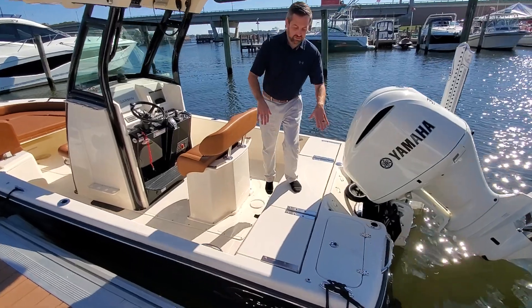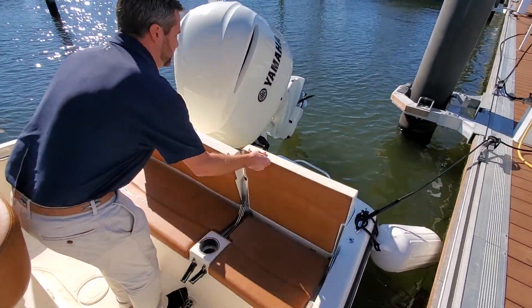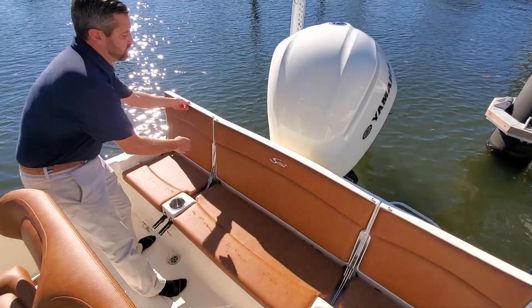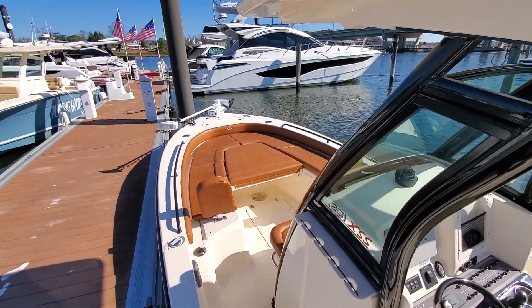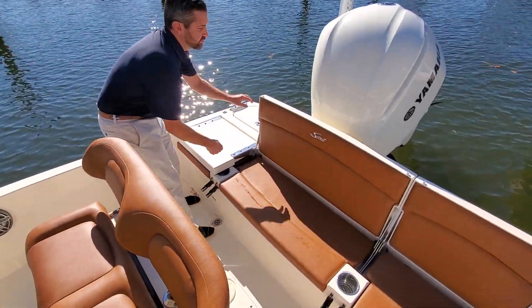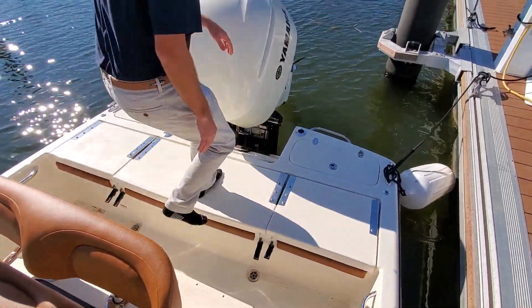As you can see, I'm standing on a casting platform here in the back. It does have seating under here, so if you have people going out with you, you have seating here, up at the helm, and then also in the bow — you can see that we have all the cushions out. What's nice is all those cushions can be put away, so if you are fishing for the day, use this as a casting platform.